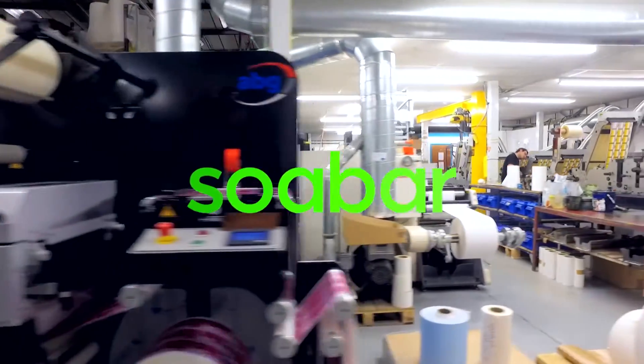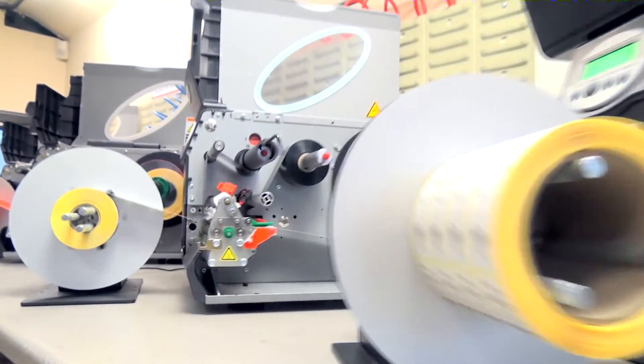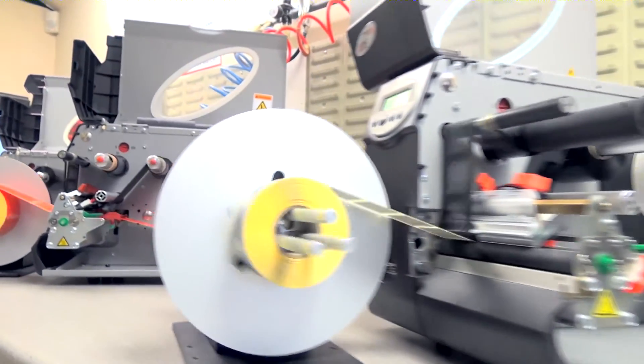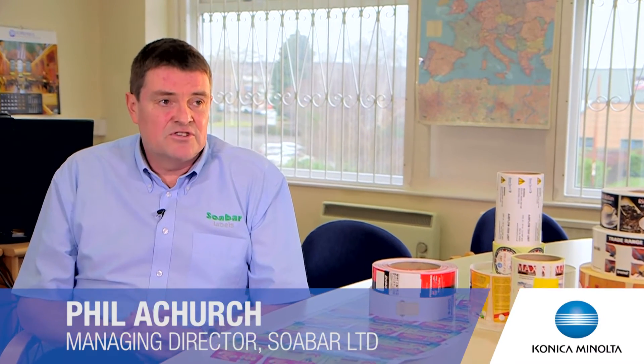SoBar are a leading UK manufacturer and supplier of printed labels and thermal printing systems and have recently moved into digital printing. The new digital technology allows us to offer lower setup costs, shorter runs and fantastic quality to our customers.